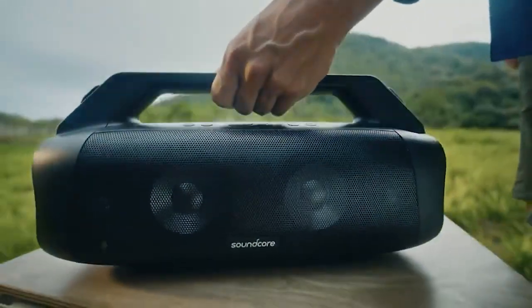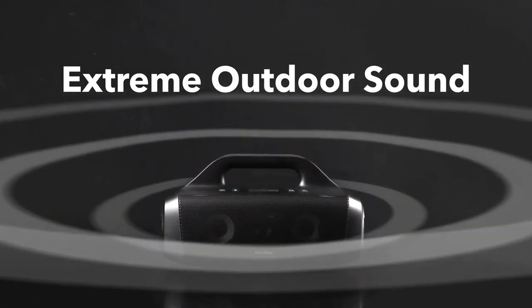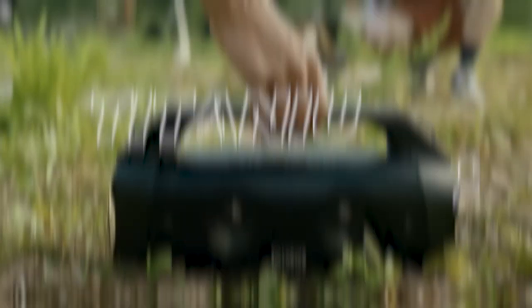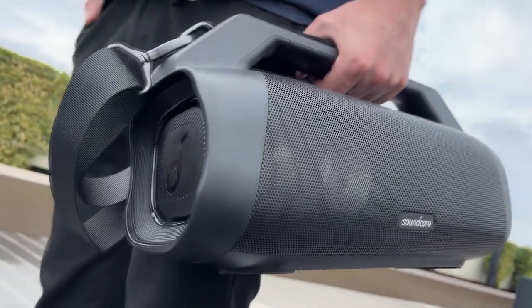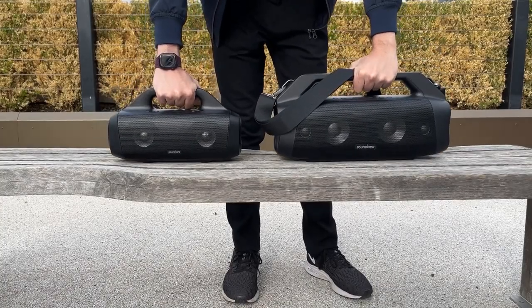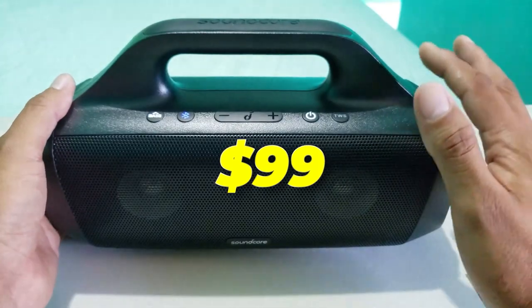Number eight: the Motion Boom Plus Speaker. Experience incredible outdoor sound with distortion-free stereo sound at high volumes, thanks to its extraordinary audio quality. The pure titanium diaphragms reproduce high frequencies up to 40 kilohertz, improving the overall sound. With an IPX7 waterproof rating and floating capability, water damage is not a concern. Take it camping, to the beach, or on boat excursions with up to 24 hours of playtime. Elevate your outdoor audio with the Motion Boom Speaker. Price: $99.